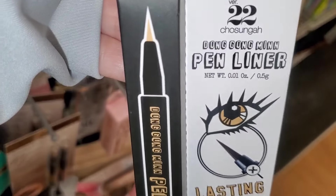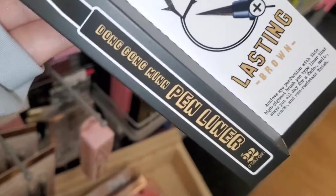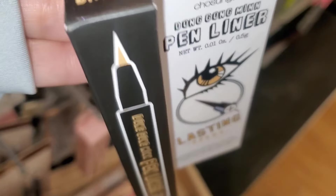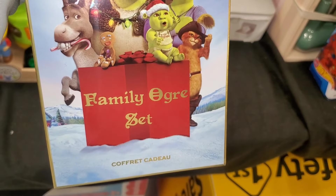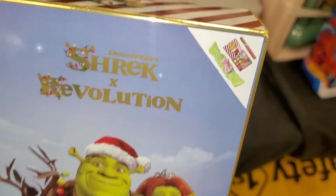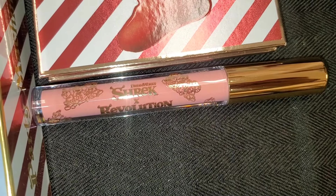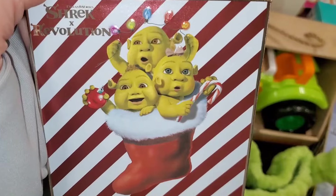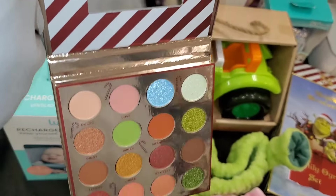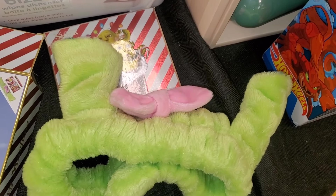They also had this new Korean brand there — I found this pen liner, Lasting Brow, which looks like a brow pen, in the shade brown, going for $5. They also had this Shrek x Revolution set new there — this set is so cute. One was opened so I could show the inside: it comes with a cute lip gloss, a little eyeshadow palette with shades shown, outer packaging with a mirror, and also a cute headband.